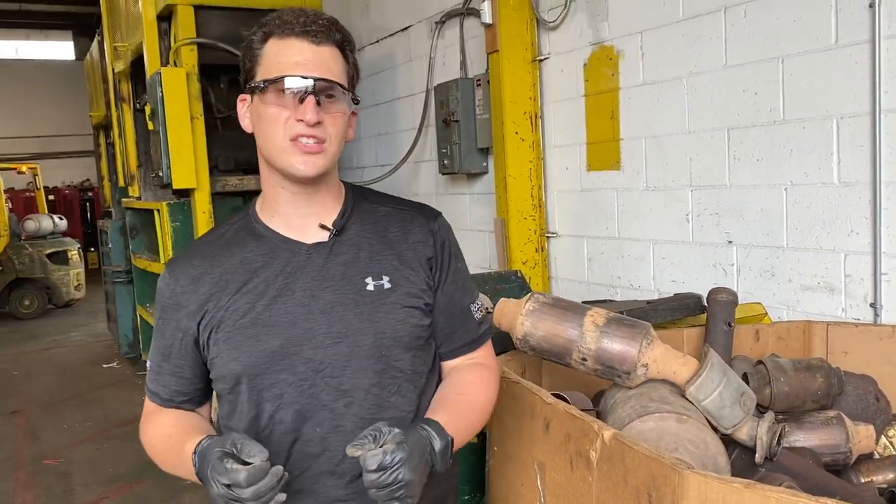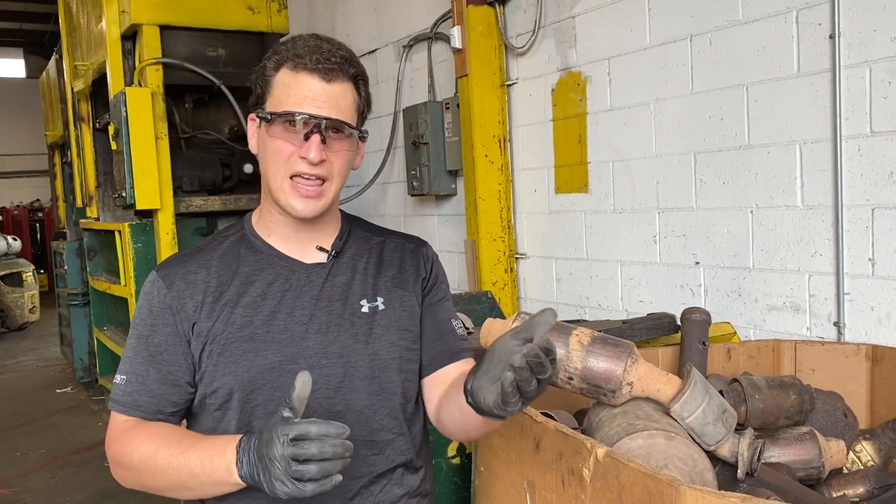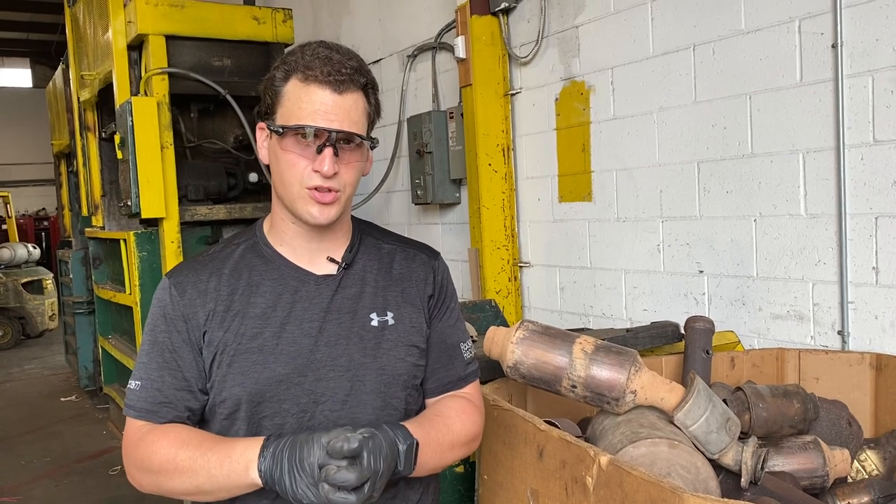Ford catalytic converters — things you want to look for: those slots and dots in the shields, and a mixture of letters and numbers combined for a serial number.